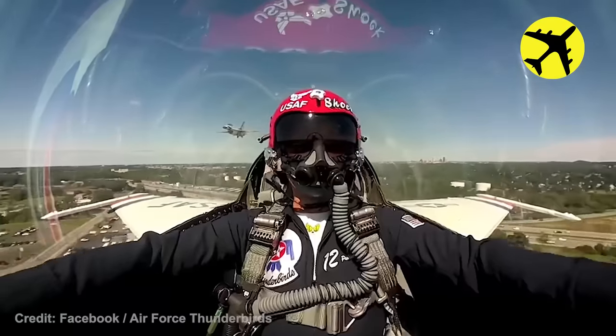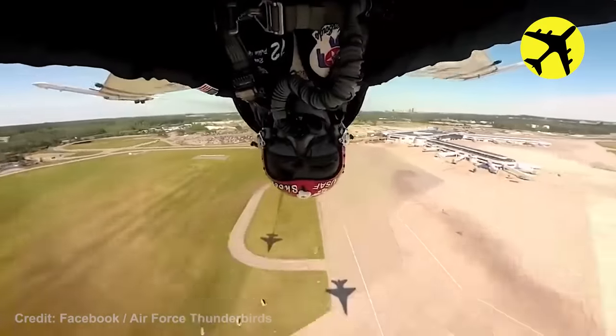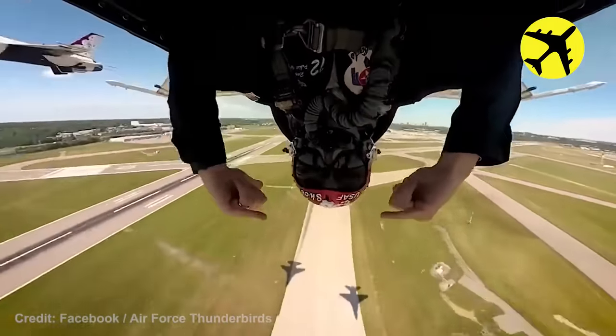The fighter pilot of Thunderbird 12 decided to film the view from inside his cockpit while performing the reflection pass maneuver.